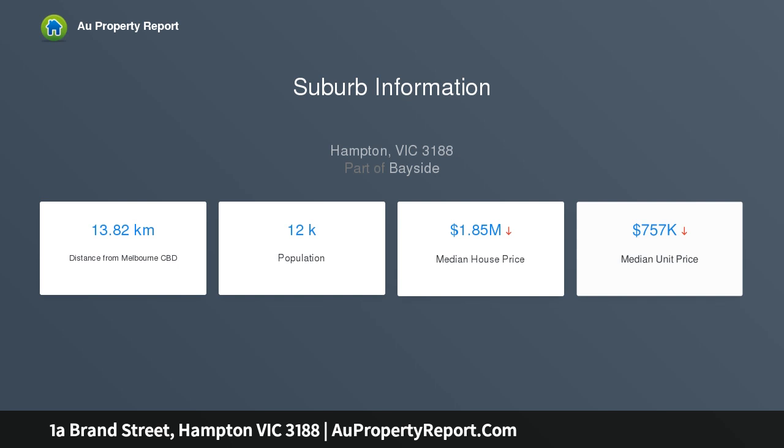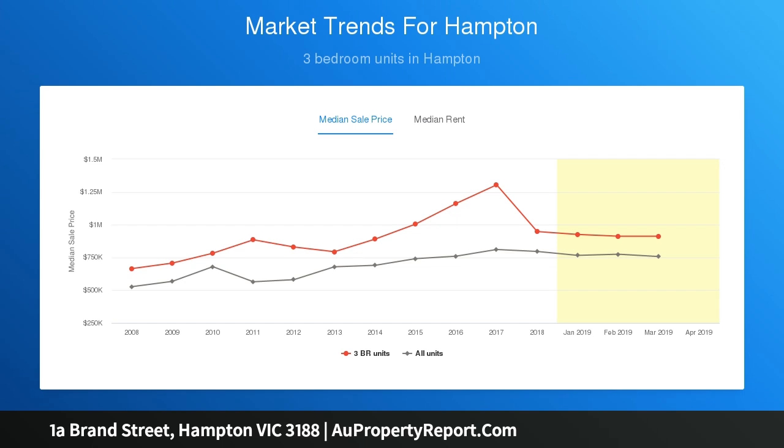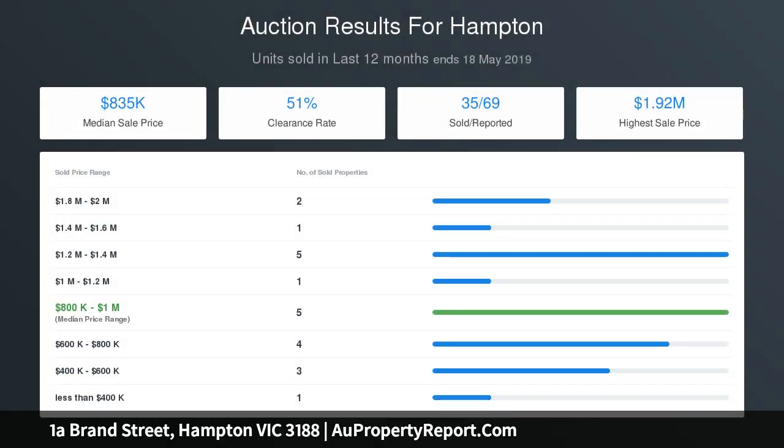This inviting home is perfect to enjoy today and add your own touches in time. Best of all, it has a secluded yet central rear position in the heart of a bayside hot spot — just moments to RG Chisholm Reserve, a walk to Sandringham Primary School, and in close proximity to shops, cafes, the station, and the beach.